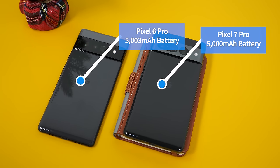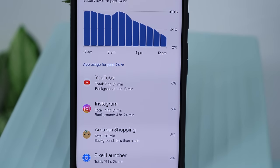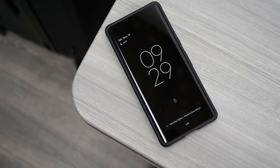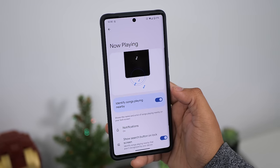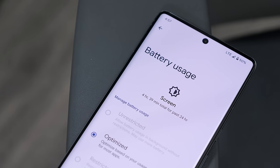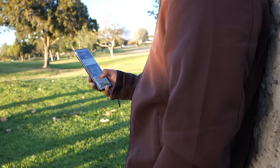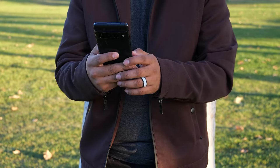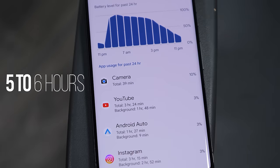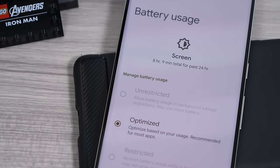The Pixel 7 Pro has the same 5000mAh battery as the Pixel 6 Pro, but with better CPU optimization the battery life has been great. I've been getting about 6–7 hours of screen-on time with always-on display, Bluetooth, and location enabled 24/7, along with the Now Playing feature active all day. During the work week I get roughly 4 hours of screen-on time, starting at 8am and ending at 12am with about 20–30% battery left. On weekends I get 5–6 hours ending with about 15% left, and I can see it reaching 8 hours if you really push it with all features enabled.